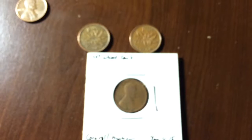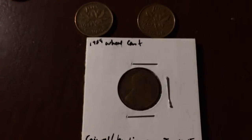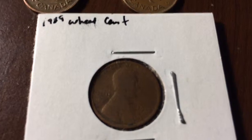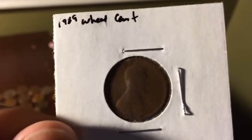And then a 1919 wheat cent. My phone kind of froze up — trying to focus. There we go. I think you all can see that.